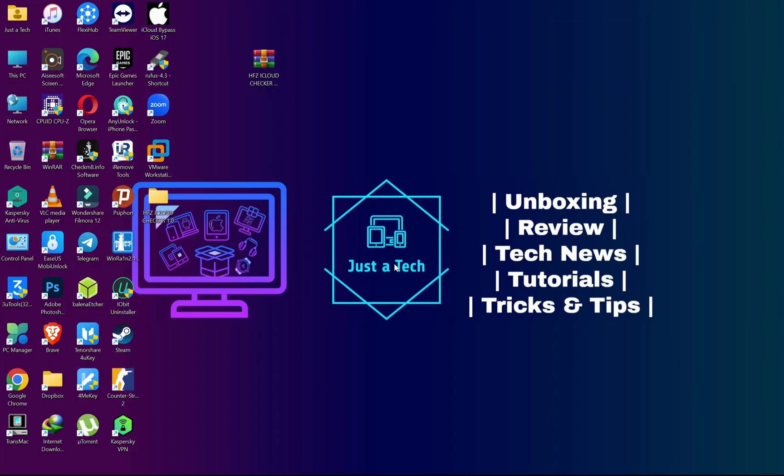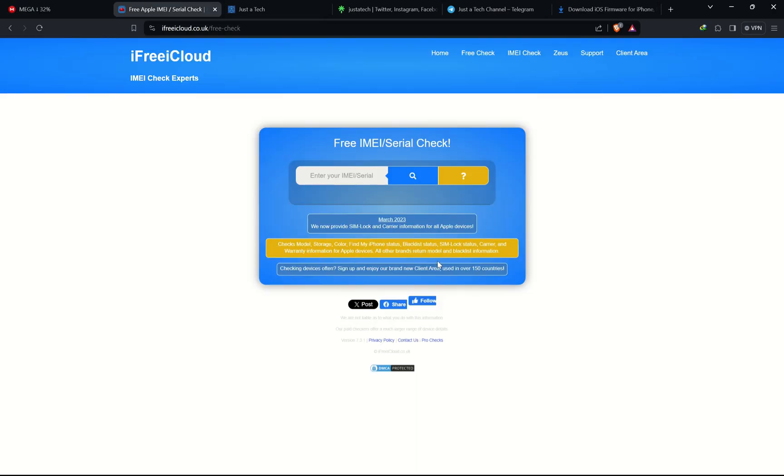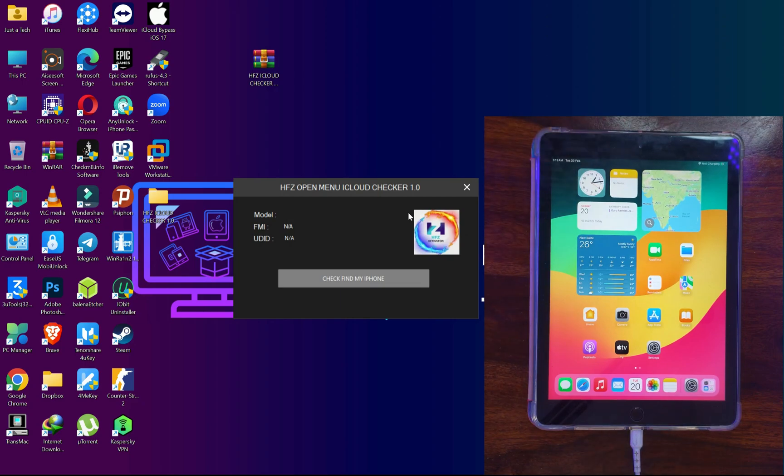Download the tool and simply run it. The tool interface will appear. Connect your device and you will get the UDID — it's very important, so copy it for future use. You will also get the model name and your iCloud status. After a few seconds you will see your Find My Phone status — whether it is on or off — and your iCloud status — whether it is clean or lost.